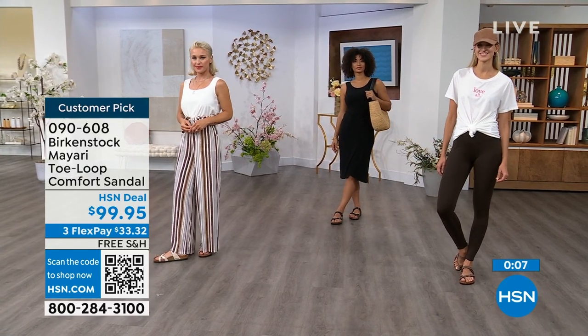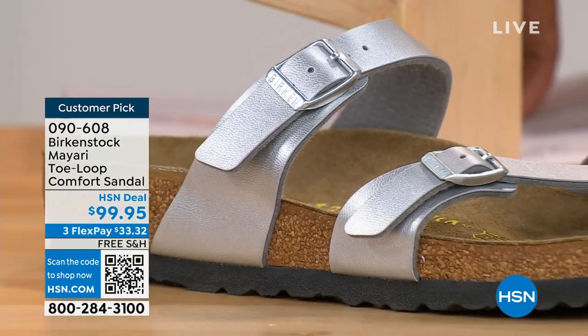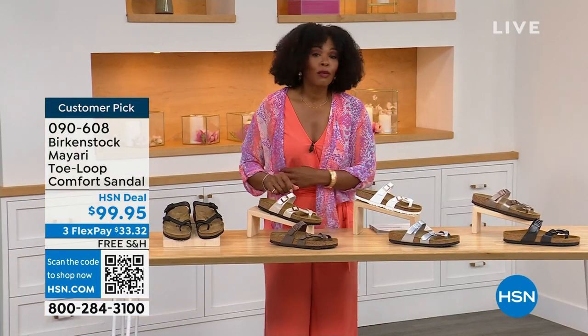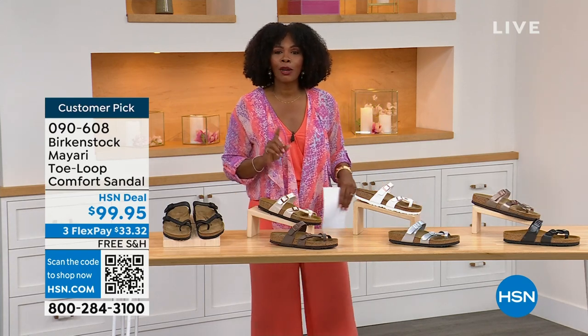The item number is 090-608 to get the Mayari home. Flex pay is $33 and change, shipping is free. If you want to read the reviews, it's a customer pick — 090-608.